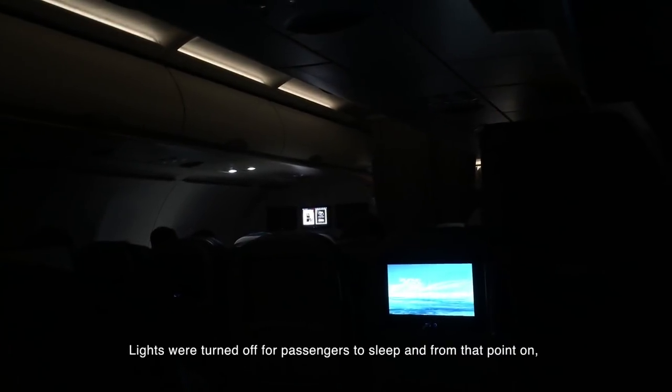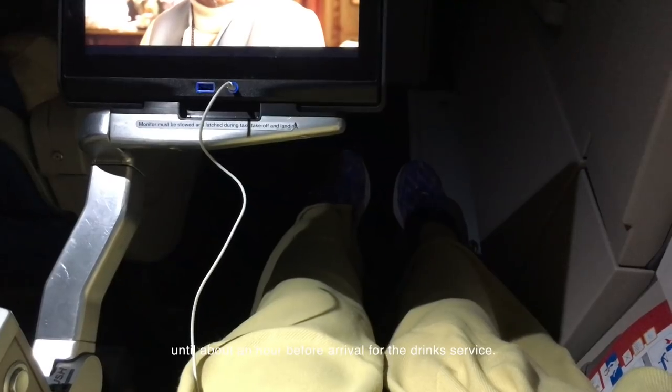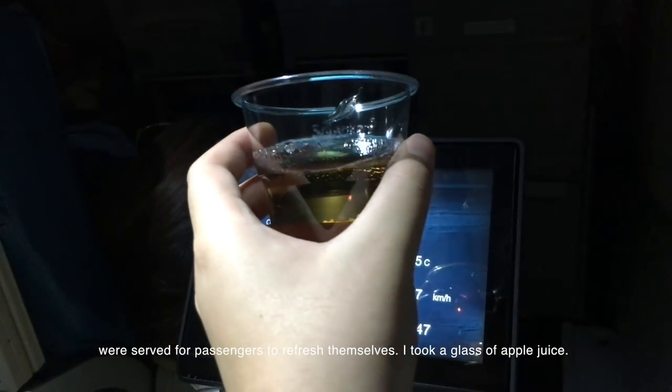Lights were turned off for passengers to sleep, and from that point on the cabin crew disappeared into the galley and did not come out until about an hour before arrival for the drink service. Drinks including apple juice, orange juice, and water were served for passengers to refresh themselves — I took a glass of apple juice.